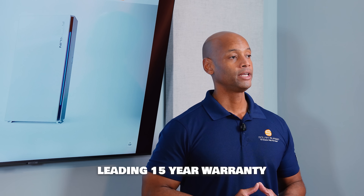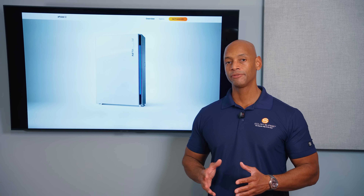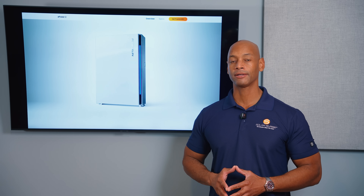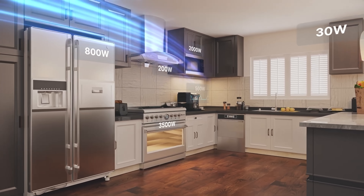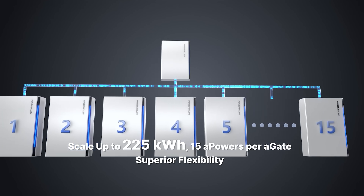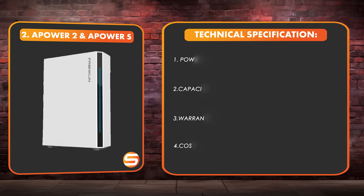Franklin is establishing a very good track record — much as Enphase has — for providing excellent after-install support to installers, with multiple U.S.-based field support teams. Pricing is middle of the road compared to other products in this comparison. Franklin also offers intelligent load control for up to two circuits as part of its A-gate transfer switch.